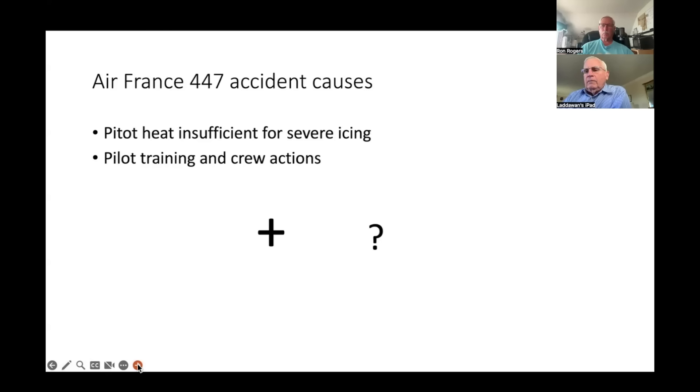But an accident results from a chain of events. Were there other events that contributed to the accident?